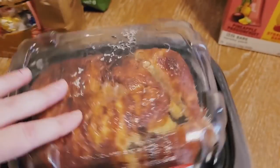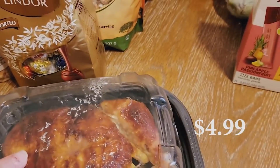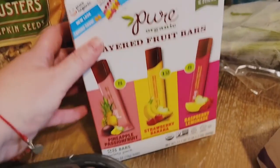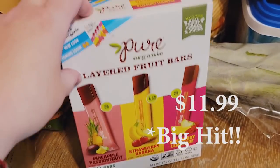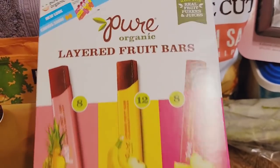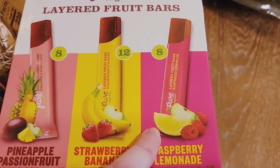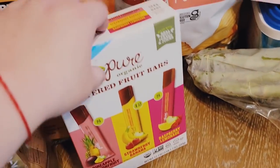We got a rotisserie chicken — same as usual. We love the chickens; they're great to eat on their own, with bread, or for recipes. These are new for us to try — the Pure Organic Layered Fruit Bars. I've seen them in a couple hauls and I'm pretty sure my boys will like them. There are eight pineapple passion fruit, twelve strawberry banana, and eight raspberry lemonade. I'm getting them for their lunches and snacks.